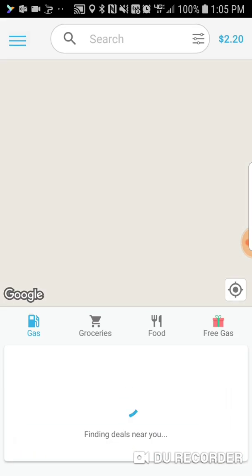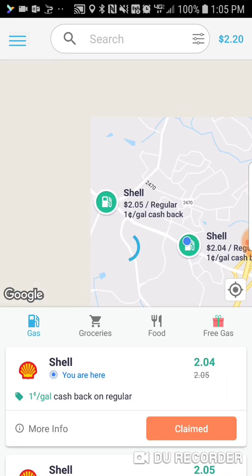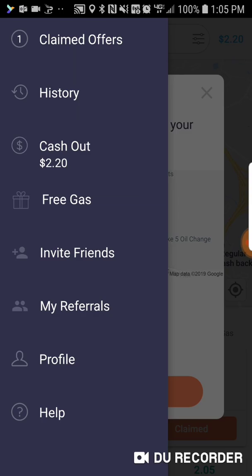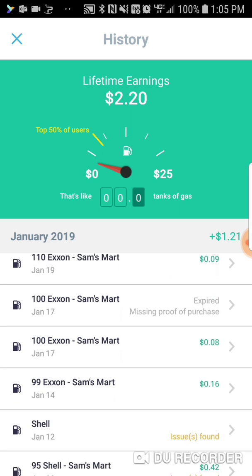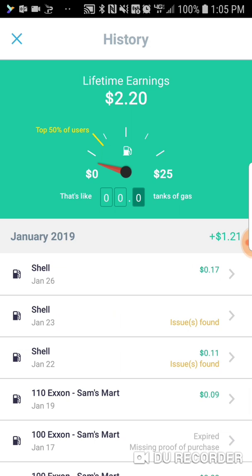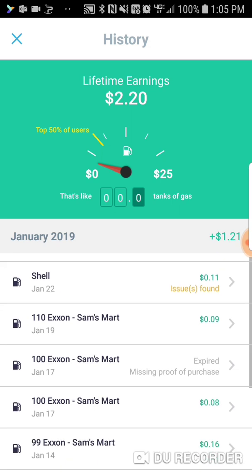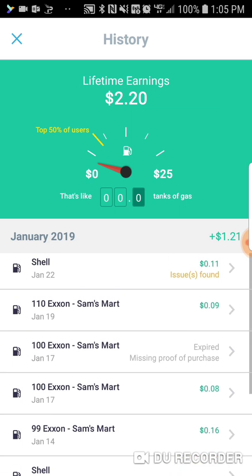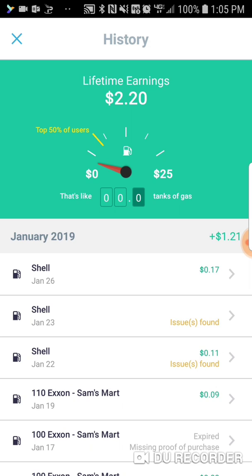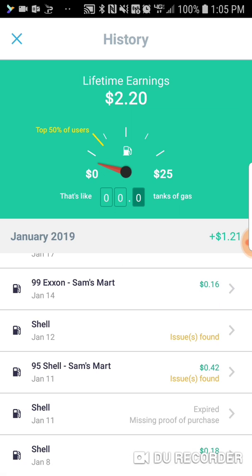Let me just show you how many times I've used this — not many so far. You can see my history here. So if you end up saving more than they're going to give you back in cash back using your Shell card and GasBuddy, then they won't give you any cash back. But if you end up using less, then they will give you a few cents here and there — $0.18, $0.42, $0.16, $0.08. I mean, it's not that big a deal, but may as well. You're going to be putting gas anyway, and it's probably a good way to keep track of your purchases as well.